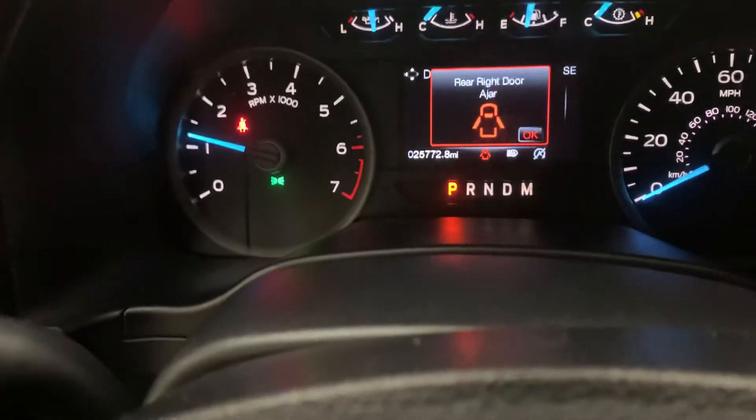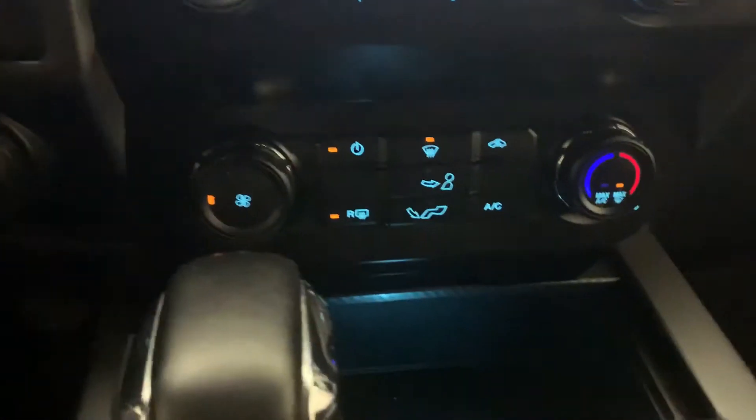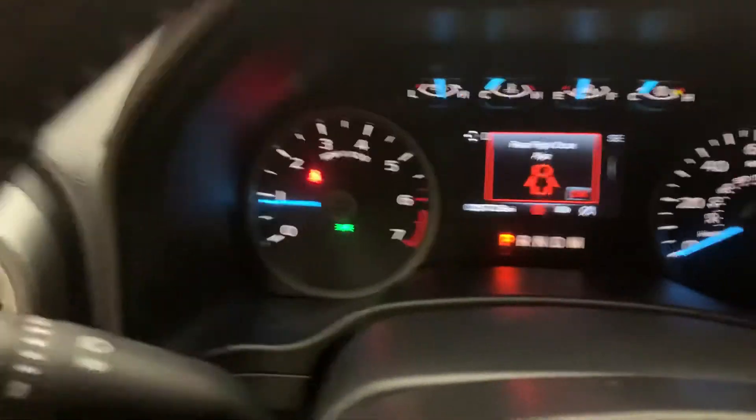Again, like I said guys, just over 25,000 miles on it. If you have any questions, don't hesitate — give us a call at 419-784-5252. We appreciate you watching — give us a call!